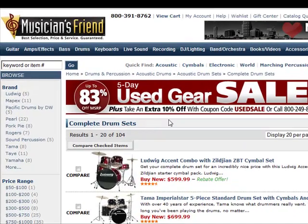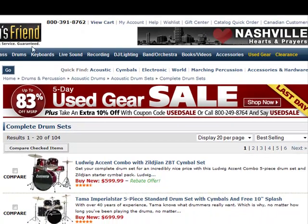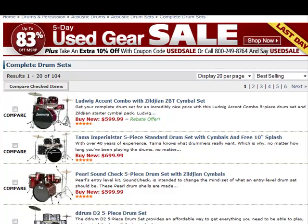Hi everyone. Once you have clicked on the link below this video, it will take you to the Musicians Friend website, which is one of the largest, if not the largest, music retailer online or in the world at the moment. You will already have arrived at the drum sets for sale web page.